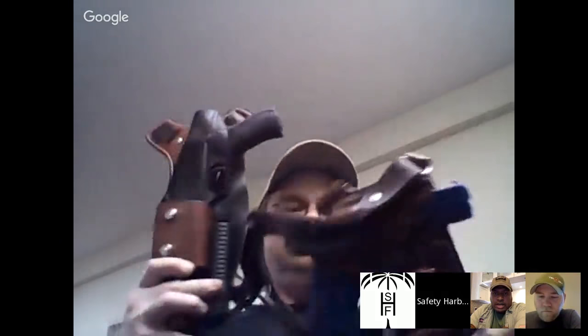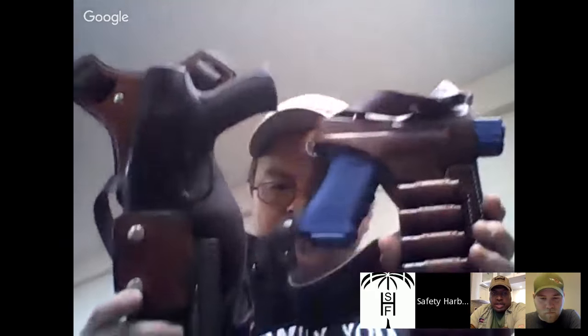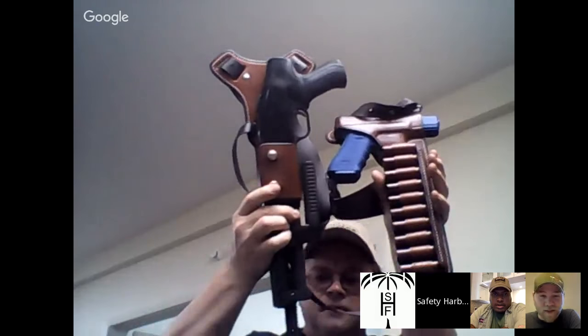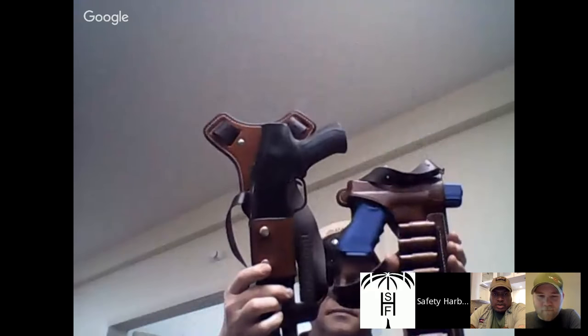Walter, you're in the building here. You were showing us a rig before we went on air — you want to show that rig real quick? Check this out, guys. This is also from Andrews Custom Leather, and this is called the Firepower Rig. That's cool. I think it's so cool.